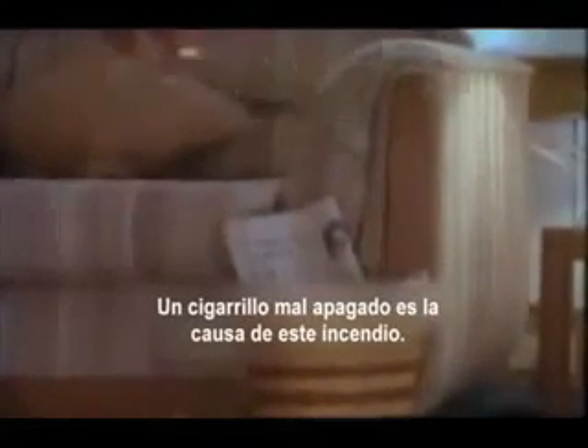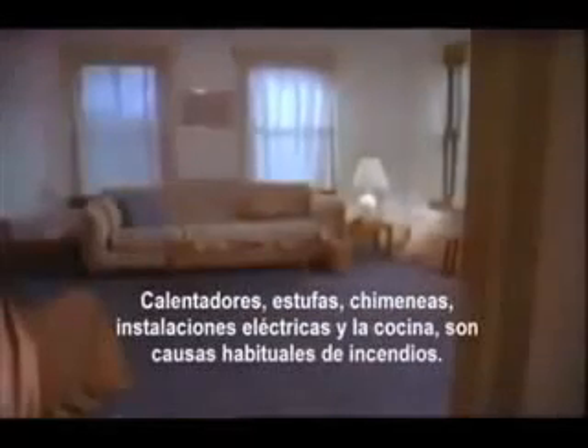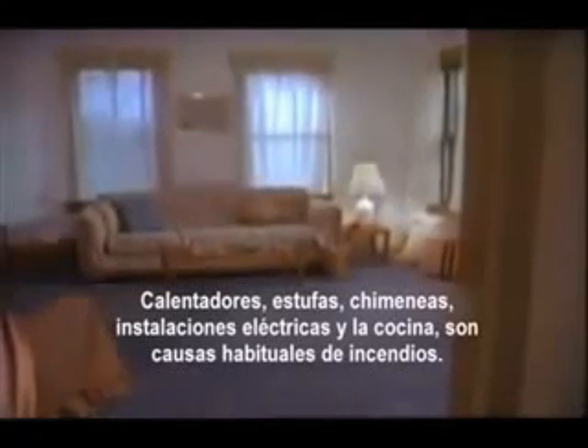A carelessly discarded cigarette is the cause of this fire, but home fires can start many ways: space heaters, wood stoves, faulty electrical equipment, and cooking, among others.